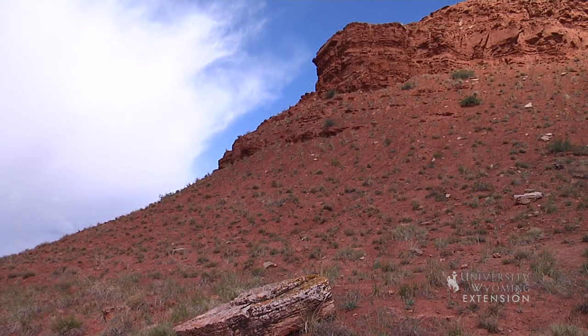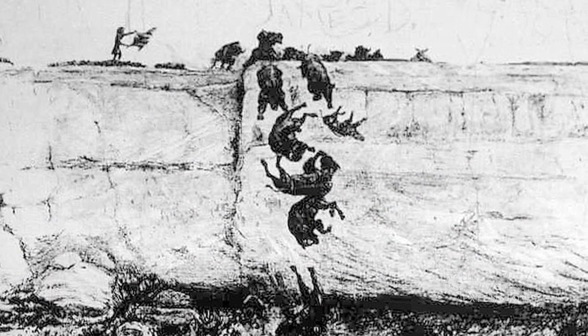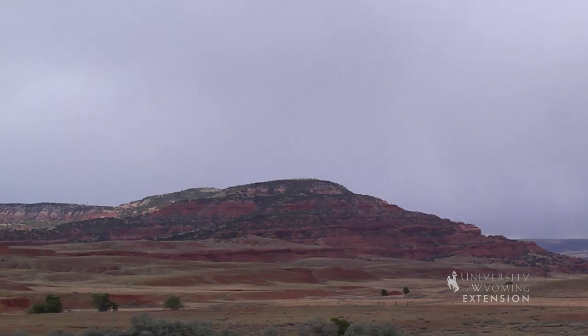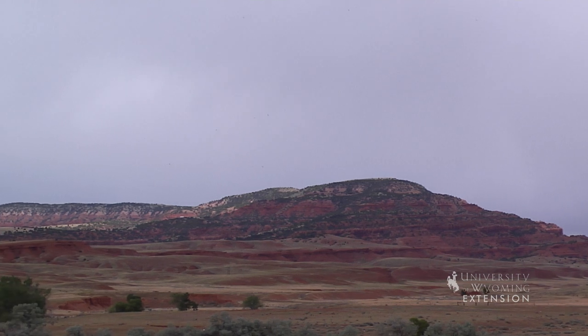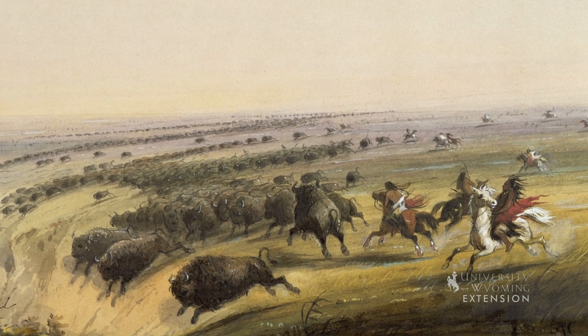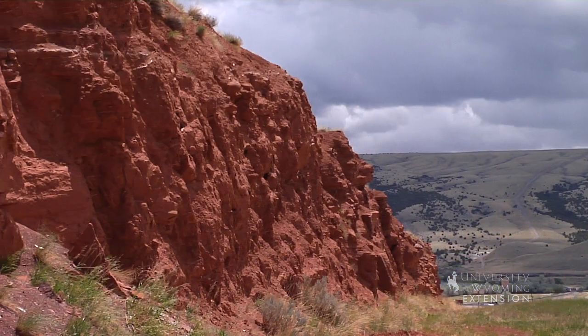Legend has it that the name Chugwater comes from the Indian name for a buffalo jump, where the buffalo were stampeded off as a means of harvesting them. The cliff was formed mostly from the red rock of what we now know as the Chugwater Formation. Loosely translated into English, the Indian name for the trap was 'water at the place where the buffalo chug.'